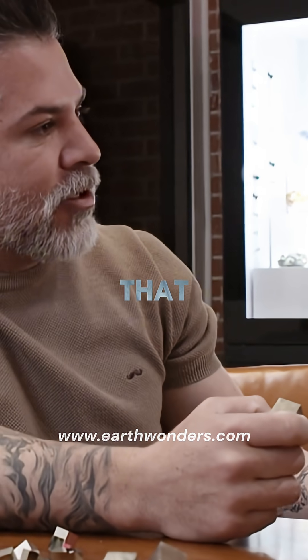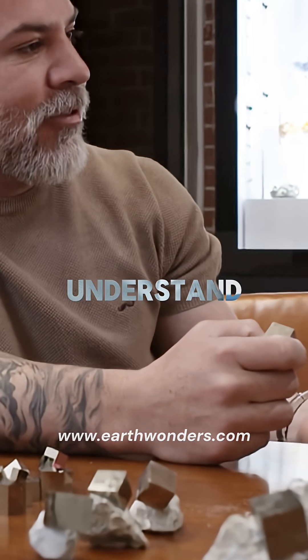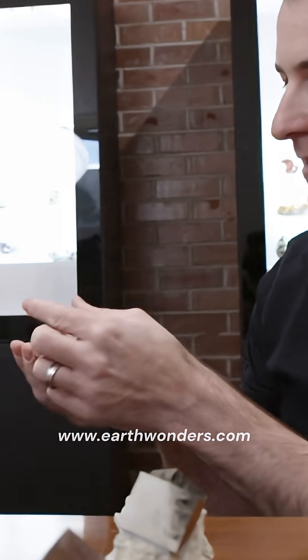When people are buying online, often they don't understand that what they bought most of the time is smaller. And this is why it's so cool that you're doing the photos with the hands, so that people can understand.